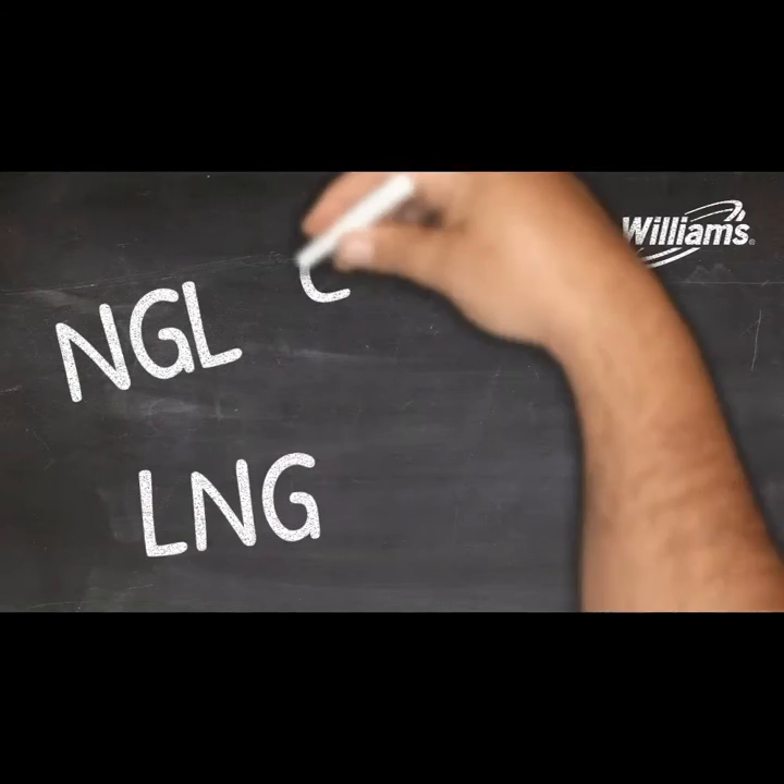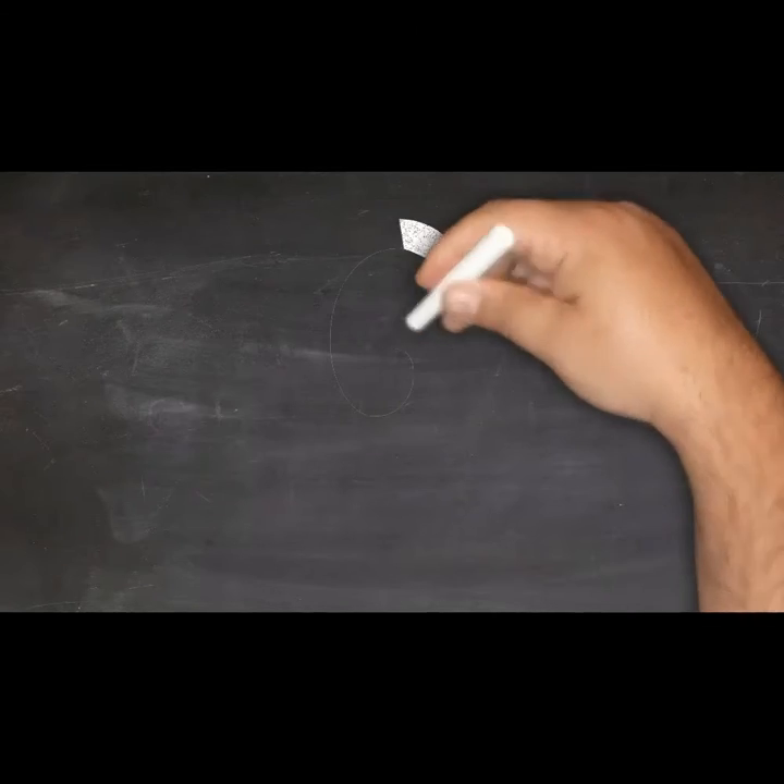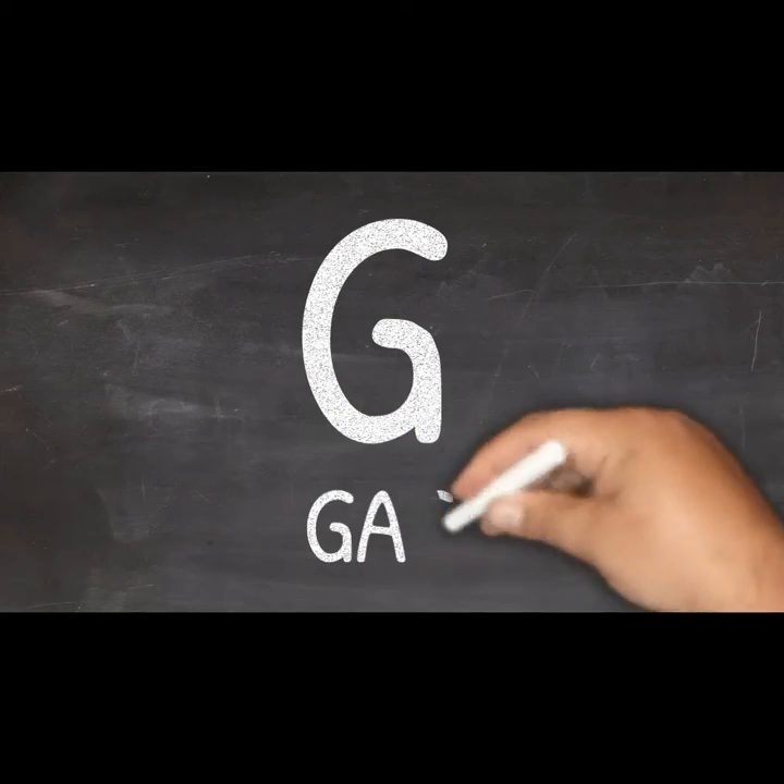NGL, LNG, CNG, and RNG. What do these mean? The common letter is G for gas. Here's the gist of each one.